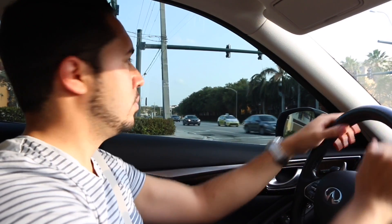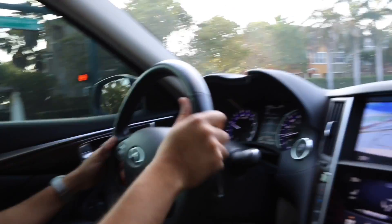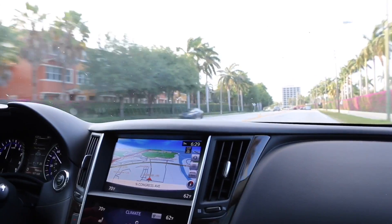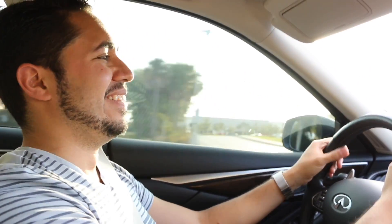One of the other really nice features is the heated steering wheel, which is great in the wintertime. However, I'm in Florida, so I won't be using it. So now let's try the 0-60 time. Okay. All right, there we go. Oh my god, this is crazy — this car is so cool.